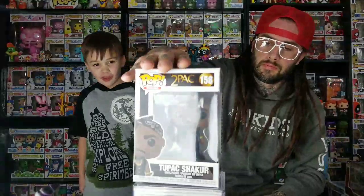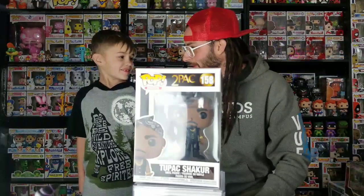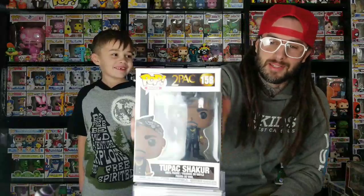This next one is a cool two-pack I got at Hot Topic.